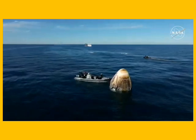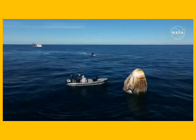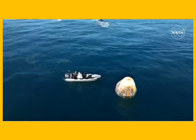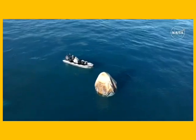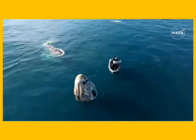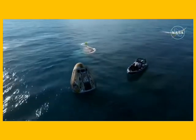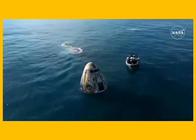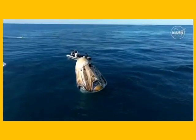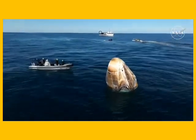Dragon will remain live on air through the recovery process all the way through the point where the crew is extracted. If you're just joining us, Dragon successfully splashed down off the coast of Tallahassee, Florida at 2:57 p.m. Pacific, 5:57 p.m. Eastern. Approximately 17 hours prior to splashdown, Dragon autonomously undocked from the International Space Station, completed departure burns, jettisoned its trunk section, and performed its deorbit burn — placing it on a trajectory toward Tallahassee. Dragon successfully re-entered the atmosphere, followed by parachute deployment to a gentle splashdown.